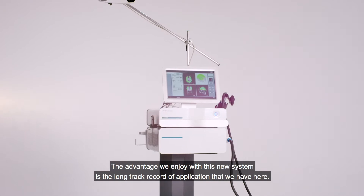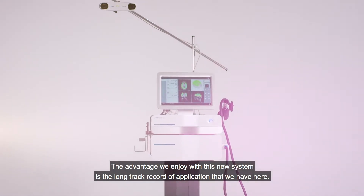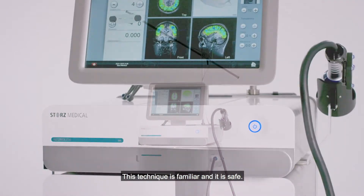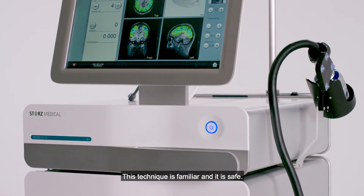The advantage we enjoy with this new system is the long track record of application that we have here. This technique is familiar and it is safe.